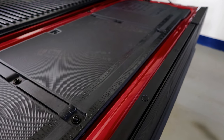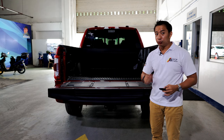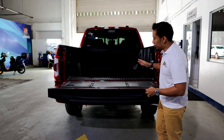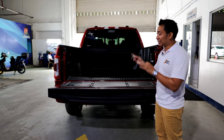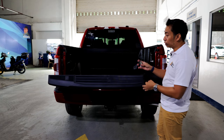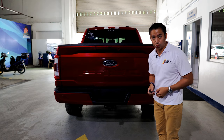Speaking of the liftgate, Ford equips its trucks with a power-assisted liftgate, but with the F-150 they took it a step further. This is not an ordinary power-assisted liftgate — this is an actual power liftgate. All you need to do is press twice on your key fob and the liftgate automatically closes for you. The same operation works for opening it, or you can just press the button on the liftgate itself.